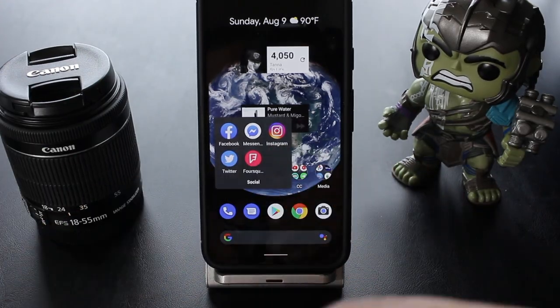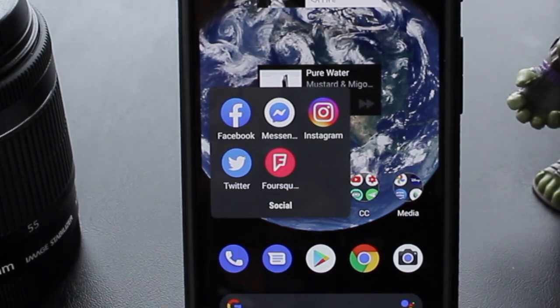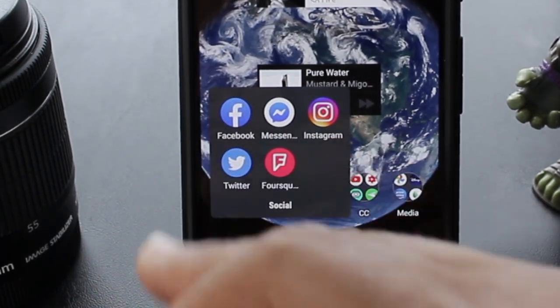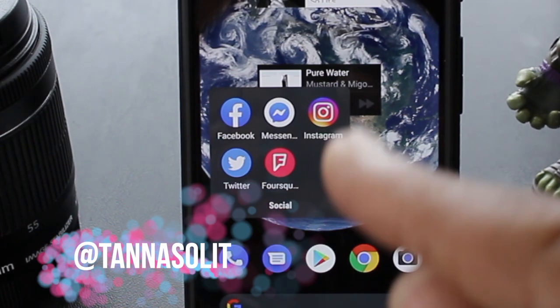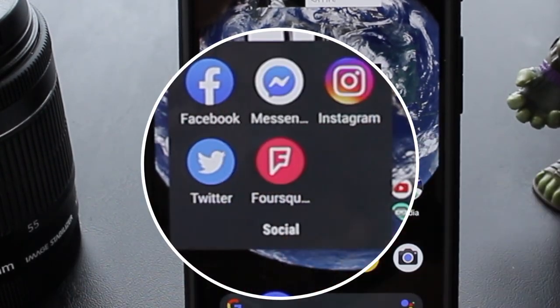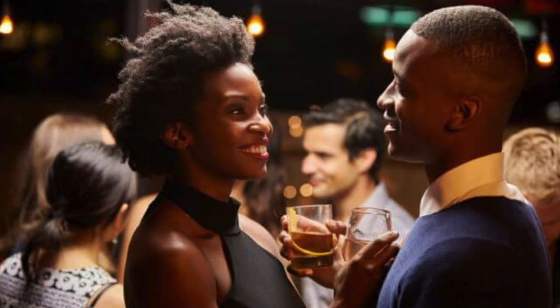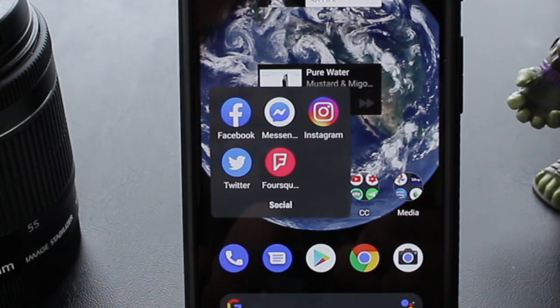Now as far as my social folder for social networking, I got Facebook, Facebook Messenger, Instagram, and Twitter. You all can follow me there at Tanner So Lit. And that F right there, that's Foursquare — it keeps me on deck with what's going on in the nightlife. I absolutely use that every day.